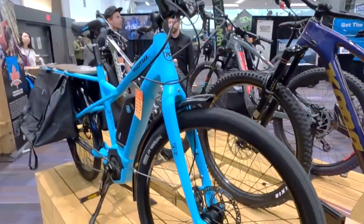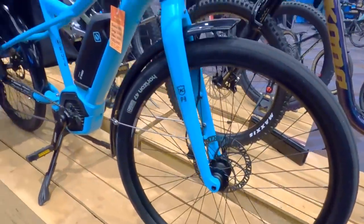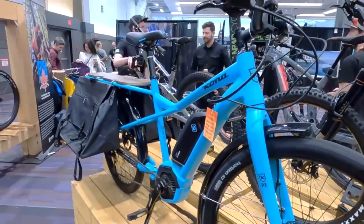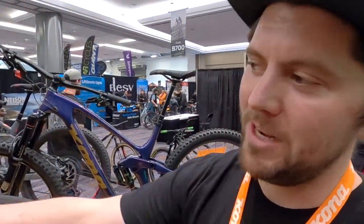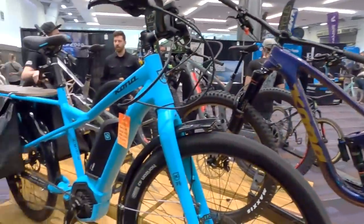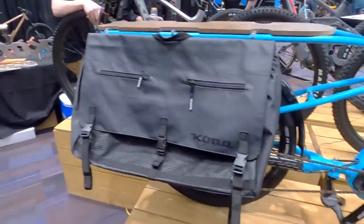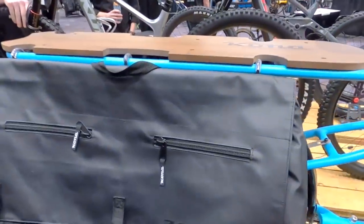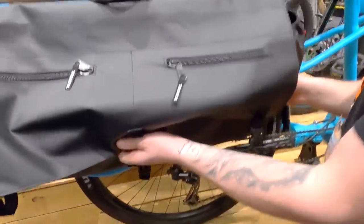So this is the Kona EU — a utility bike, hence the name. It's a long rig with many uses. These bags actually come on the bike — you can load her up. They look really nice, super waterproof, and when you're not using them you can pull them up real tight. It could be your grocery getter, you can do kind of whatever with this.